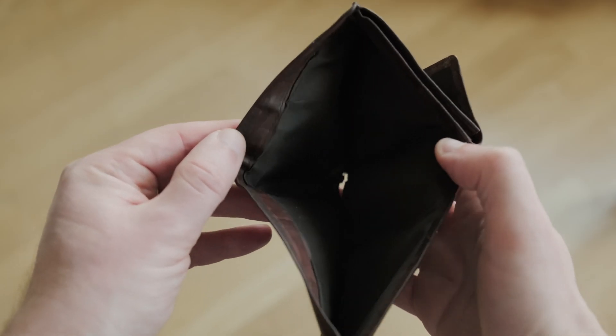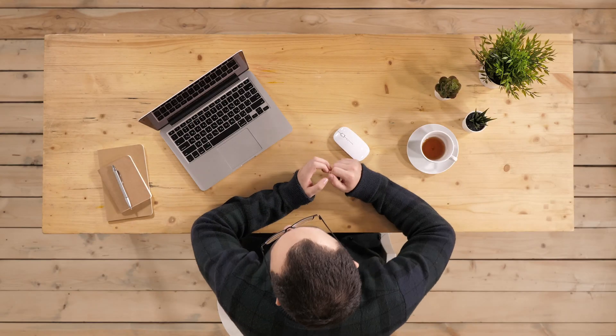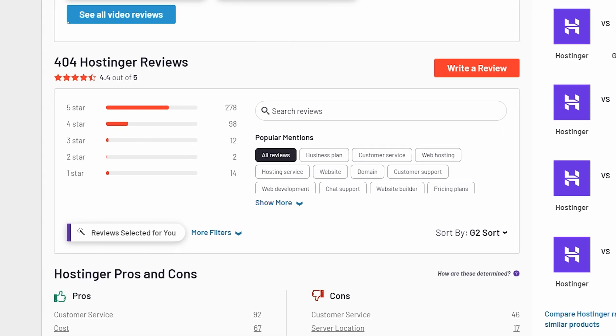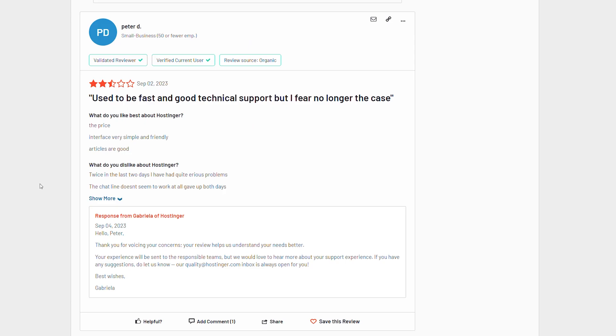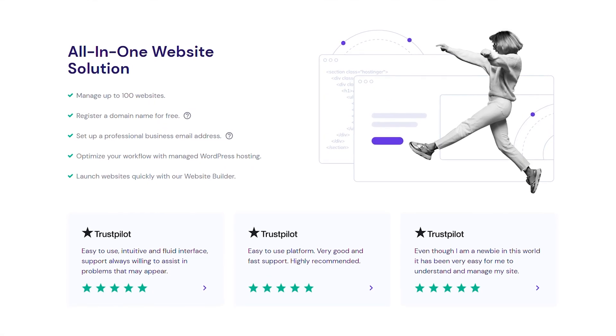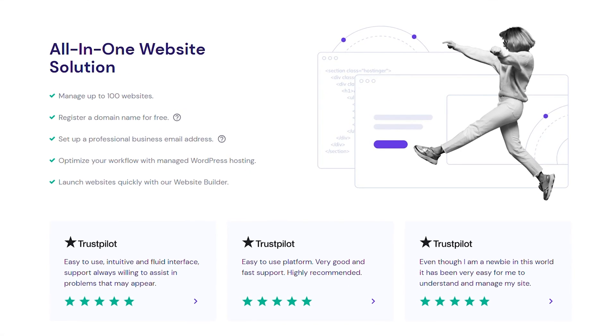But if you're tight on upfront capital, you might want to check out one of the other two tools we're covering today. Most reviews of Hostinger across multiple software review sites are four to five stars. Lower reviews criticize the lack of phone support, non-standard refund terms, and website outages. But overall, Hostinger is a great tool if you're new to building websites.